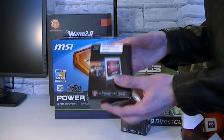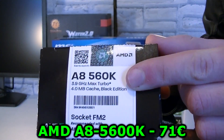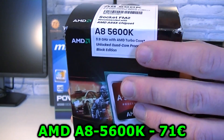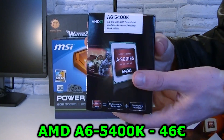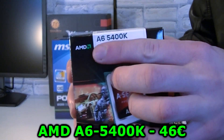But I have more AMD processors. Here I have the AMD A8 5600K APU for just 71 Euros, and that's a pretty good deal actually. I also have the smaller brother, the A6 5400K, for sale and you can get it for 46 Euros.